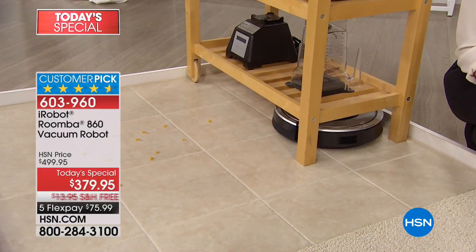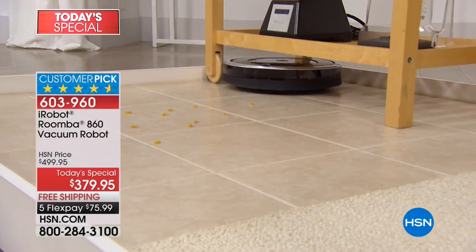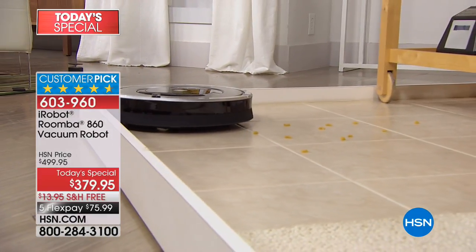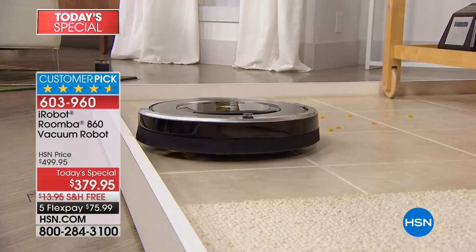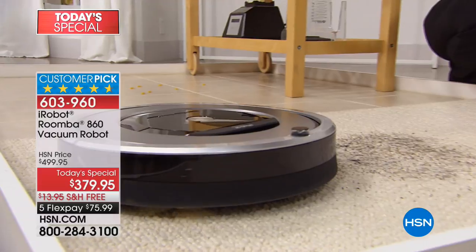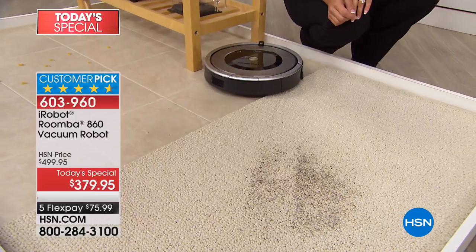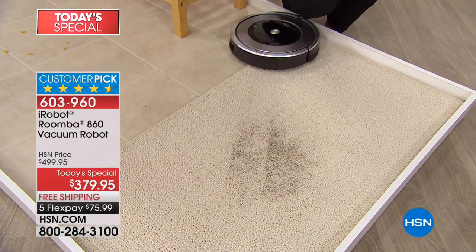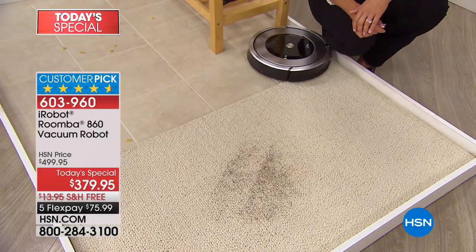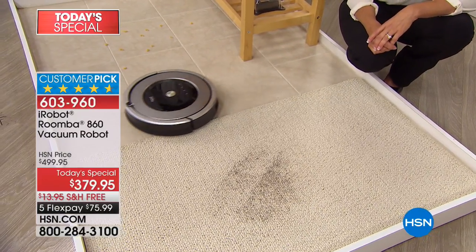It also adapts to the environment. If it hears something, there's Dirt Detect 2 that kicks in and stays with it until that sound goes away. It also has lasers that shoot down, and the sensors find the dirt as well. Not all Roombas do this — so remember, what you're getting here is the 860. If you want some of the top-of-the-line technology, this is the model you really want. I did a quick search and you're finding the best value in the country right here.